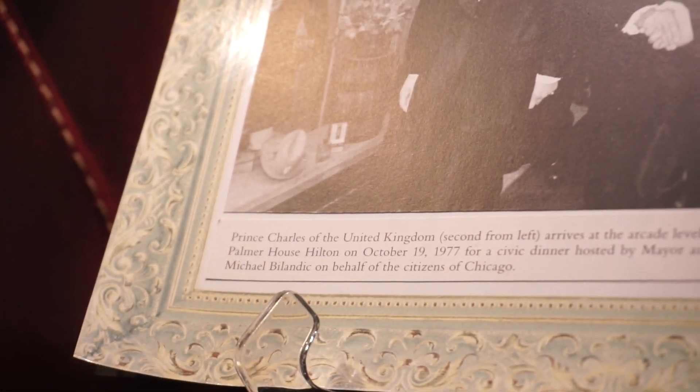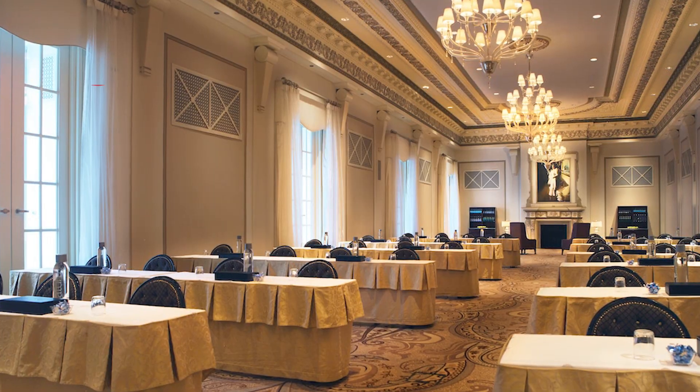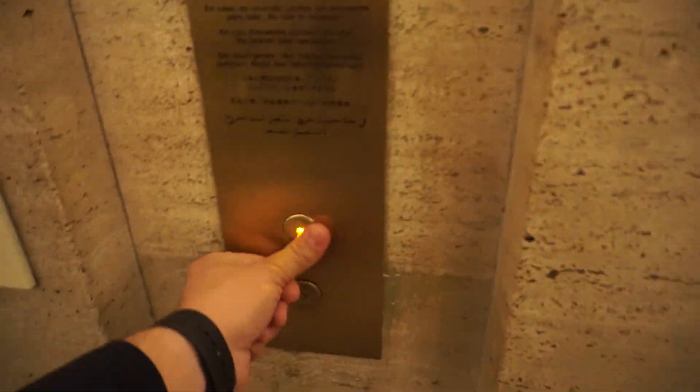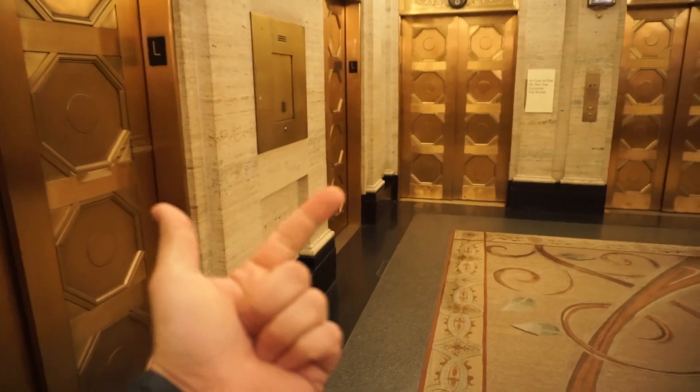And here you have Prince Charles of the United Kingdom in 1977 here at the Palmer House. There's something going on in the Honoré Ballroom so I'll try to find a picture for you guys. Time to go up to the fourth floor — three other ballrooms up there: the Grand Ballroom, the State Ballroom, and my favorite, the Red Lacquer Ballroom.